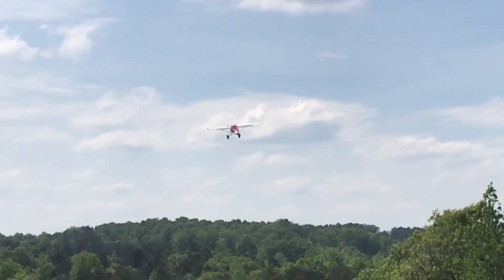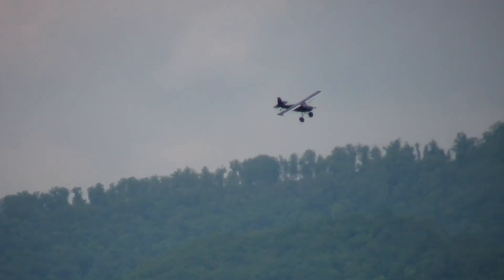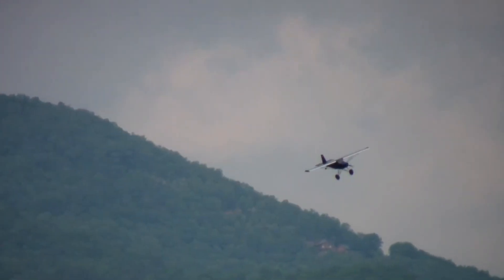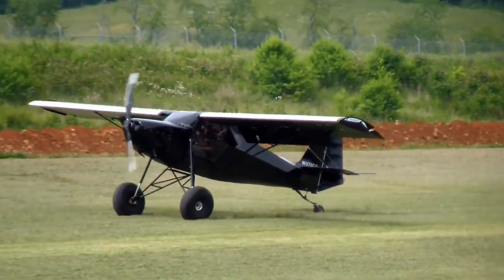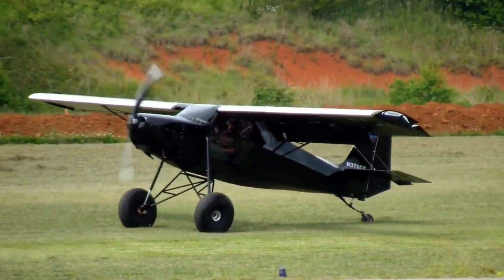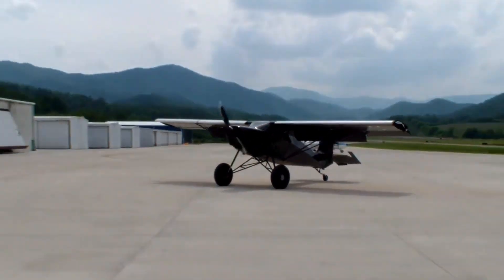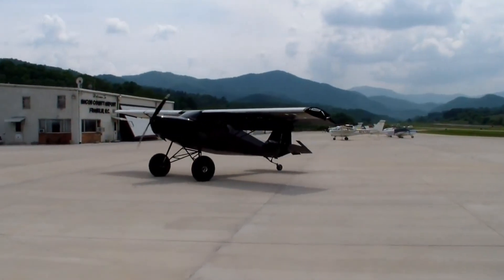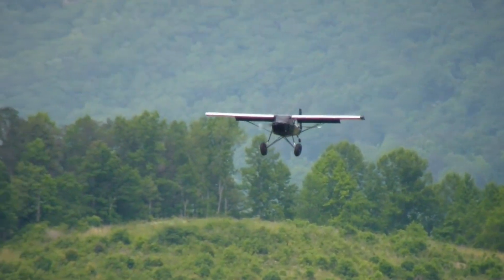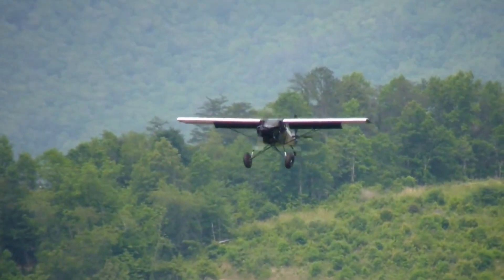Its rugged landing gear with long-travel shocks and oversized tundra tires make rough terrain operations second nature. In practice, the Super STOL can leap off the ground in under 150 feet and land in less than 200 feet, rivaling or surpassing many traditional bush planes. For pilots who thrive on challenging strips, mountain ridges, or remote riverbanks, the Super STOL offers an unmatched mix of agility, durability, and precision — redefining what's possible in the world of light backcountry aviation.